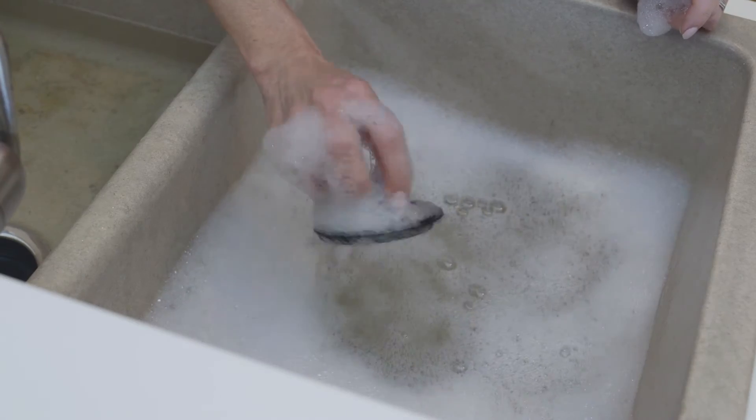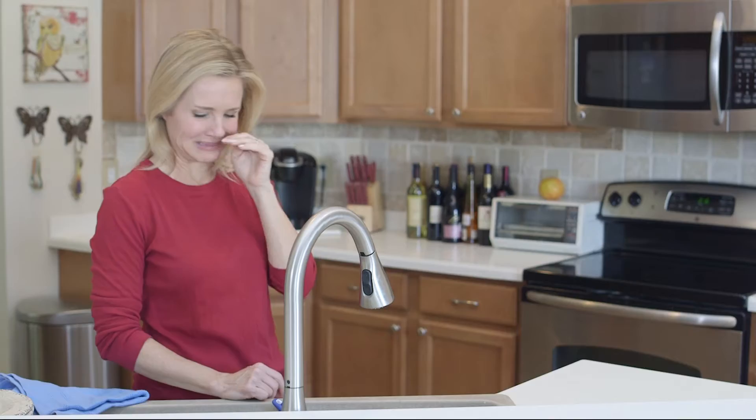Tired of clogged, slow-running, and foul-smelling drains? Time to start using Total Drain.